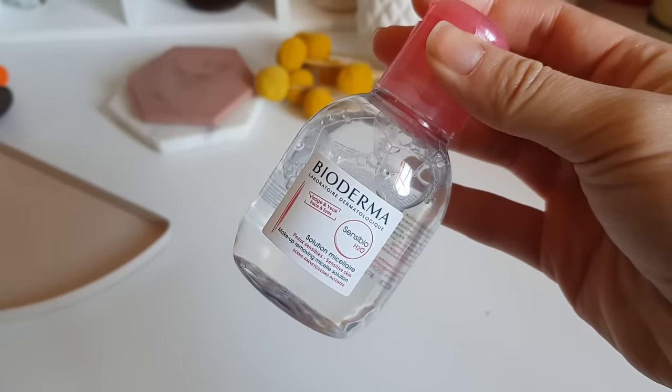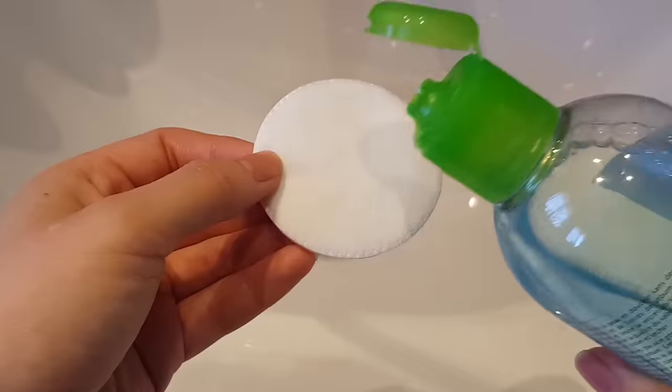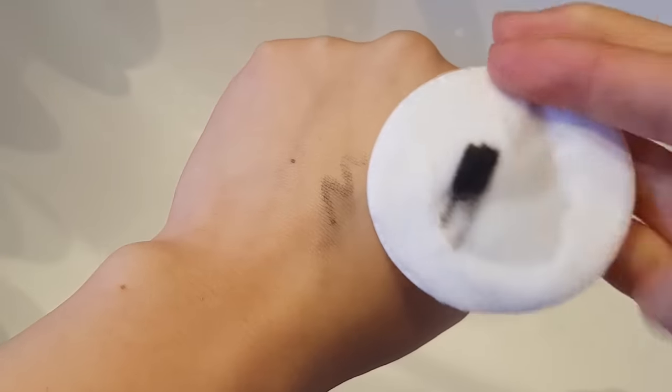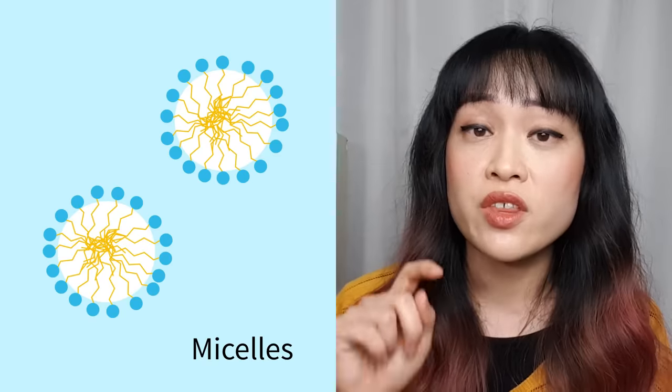Micellar waters are very liquid products that contain gentle surfactants in water. You pour them onto a cotton pad and wipe them over your skin, and generally you don't need to rinse. They're very popular for removing makeup and for cleaning your skin when you don't have a sink handy. The micelles in micellar water are how surfactants arrange themselves into little clusters when they're in water — oily substances are attracted to the tails in the middle of the micelles. Now, micellar water is a specific category of product, not just soapy water or diluted cleanser.